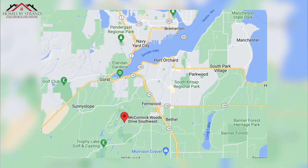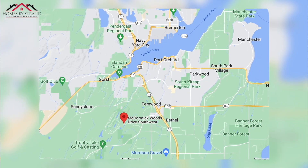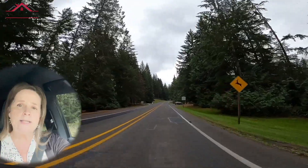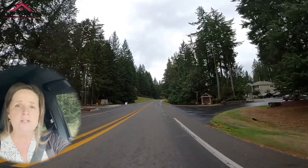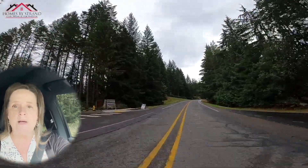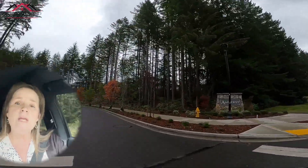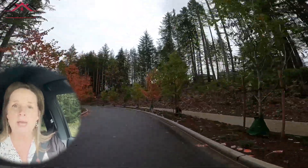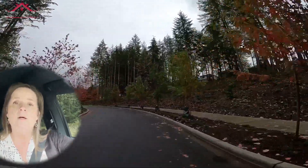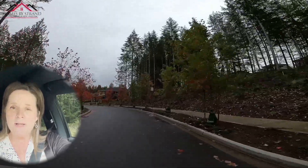So today in this video we're going to take a tour of McCormick Woods, which is located on the western side of the Port Orchard area. McCormick Woods was established and developed — the first phase was in the late eighties, and there have been many more phases completed since then. One of the main reasons my clients loved this community is because of the location and the amenities, so let's go ahead and talk about the amenities first.